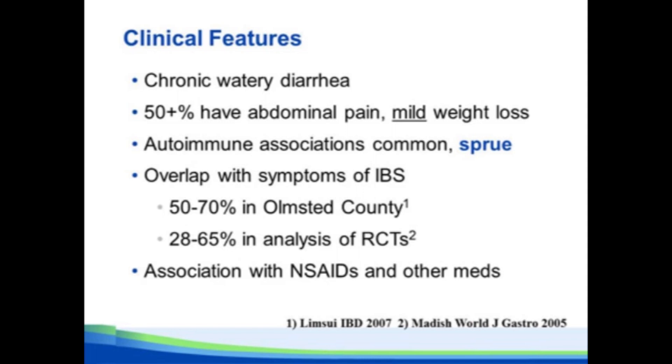The other clinical feature that I think is particularly important is this entity of drug-induced microscopic colitis. NSAIDs you're all familiar with, and there are several other drugs that we'll talk about in a couple of slides.